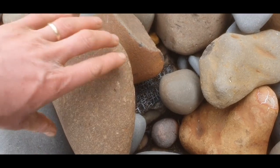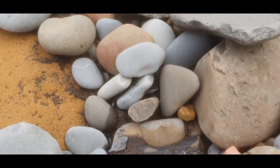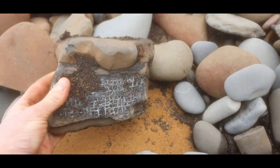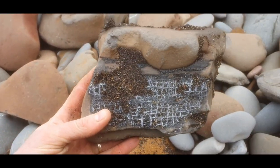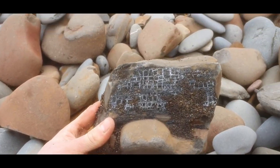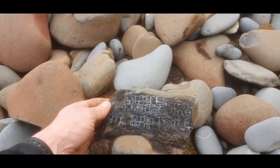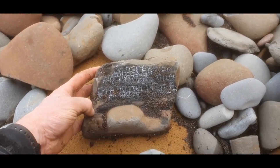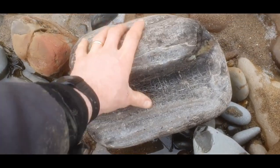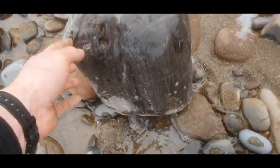Just spotted under here a really nice piece of fossilised wood — look at that, that's lovely. I might think about taking that home actually, to give it a clean up. And there's another really big bit of fossilised wood here — massive, too big to take home but pretty cool.